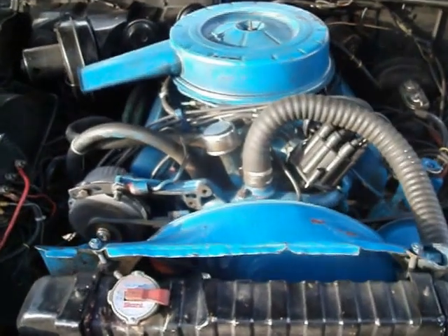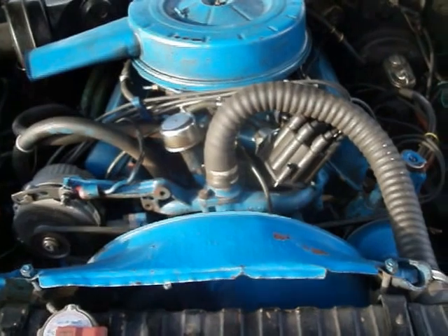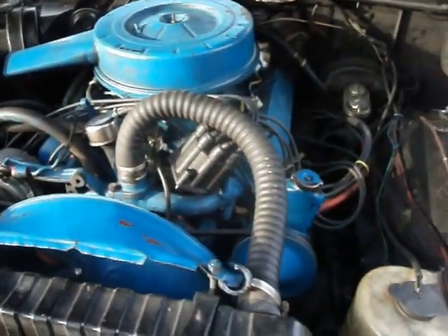It's a powerful motor. I had her up to 110 on a back road. This car flies — this motor is too powerful for this car.